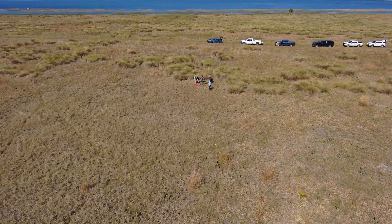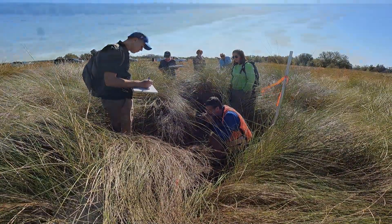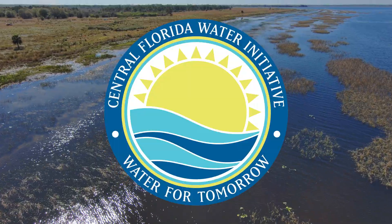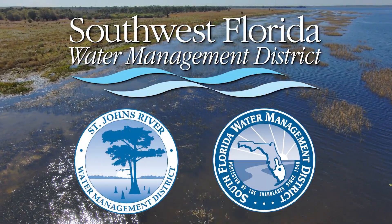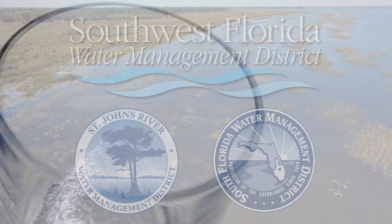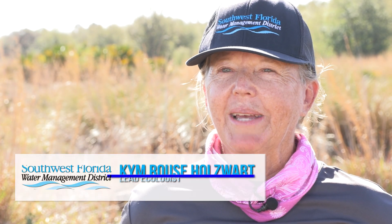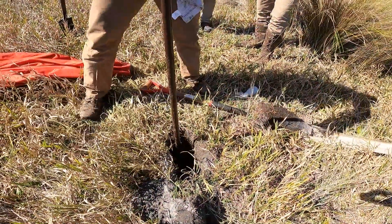Today we're at Crooked Lake Prairie, which is one of Polk County's preserves within the CFWI planning area. CFWI stands for Central Florida Water Initiative, which is a collaboration between the three water management districts — St. Johns River, South Florida, and Southwest Florida — and regional water supply utilities and other stakeholders to work together to make sure Central Florida's water needs are met sustainably.